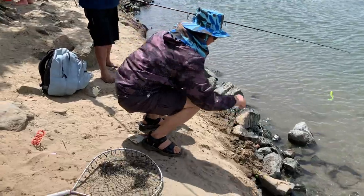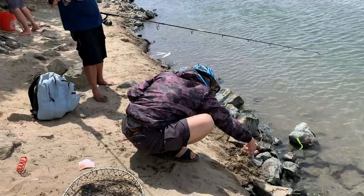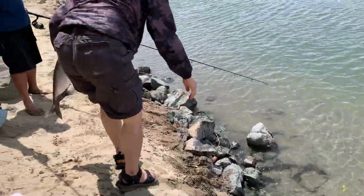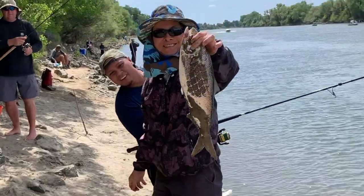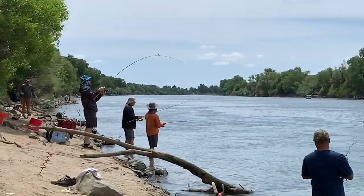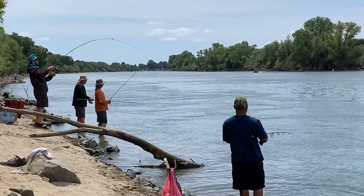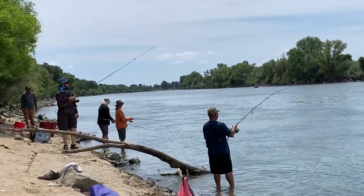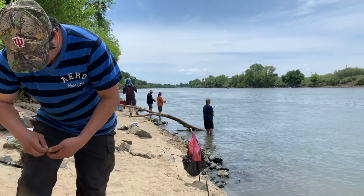Oh, he caught a monster shad! This guy's the master over on this side. That guy right there — the shad master, a legendary legend of the legend. Okay, that doesn't make any sense.